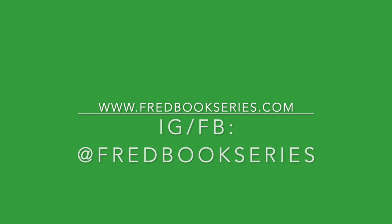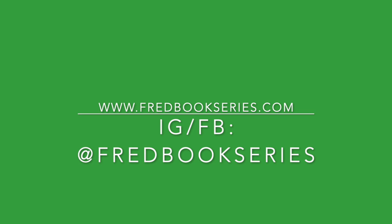You can order yours or find out more at www.fredbookseries.com. Thank you for watching, and I hope that this has provided some information to other indie authors that are in the process of choosing a printing company. Thanks!